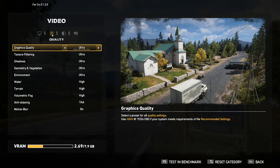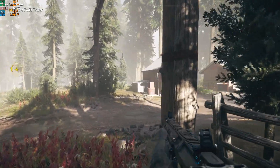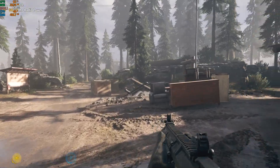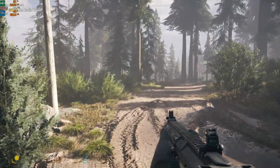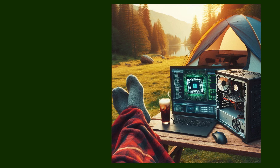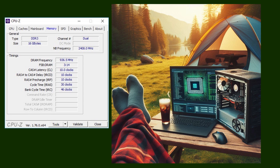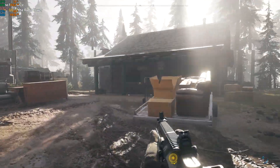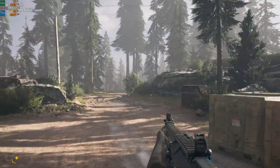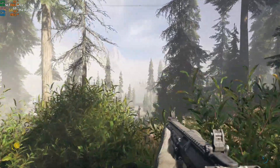Far Cry 5, ultra graphics preset. Taking a walk through the woods after liberating the ranger station, we're getting about 50s and 60s frames per second, 60 to 70 percent GPU usage, and CPU usage mostly in the 40s and 50s. Now let's overclock the CPU to 4.6 GHz, north bridge frequency to 2.4 GHz, and memory frequency to 1866 MHz. With the overclocked CPU, frame rate is now in the 60s and 70s, with GPU usage at 70 to 80 percent — a nice improvement in performance.